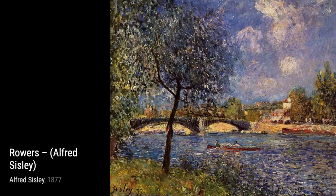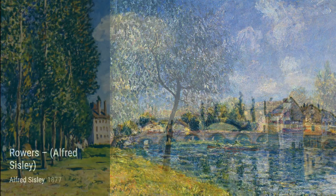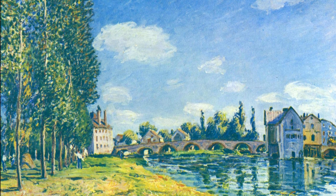View of the Canal Saint-Martin showcases Sisley's talent for capturing urban landscapes. The painting portrays the bustling canal, with boats and buildings reflecting on the water's surface.